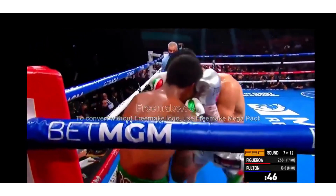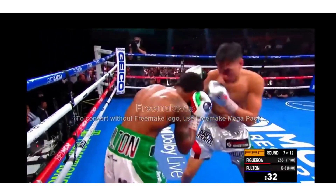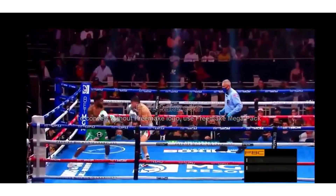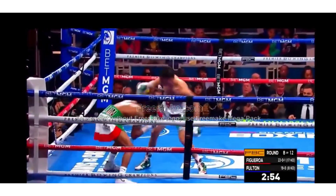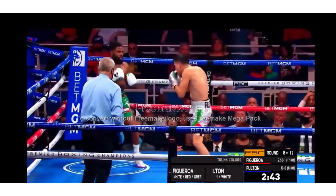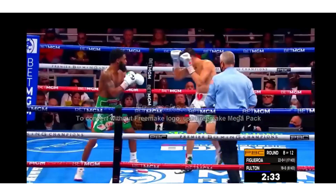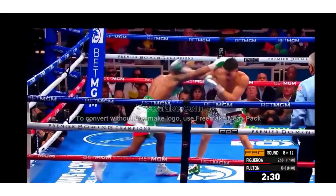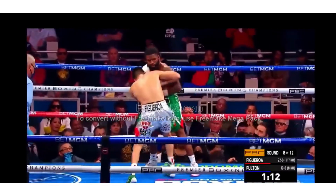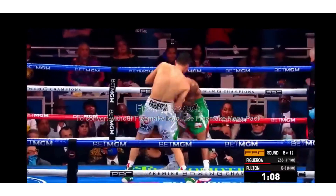Another body shot. Left cross from Fulton. Uppercut by Fulton. Figueroa stalks Fulton with a jab. Here we go — Figueroa again right in the face of Fulton. Big right connected for Fulton. Both men landed shots at the same time. Left hook for Fulton and he's countering, going to the body of Fulton.